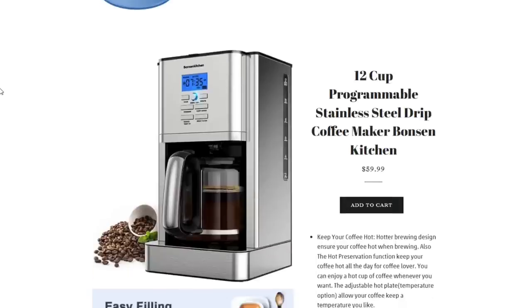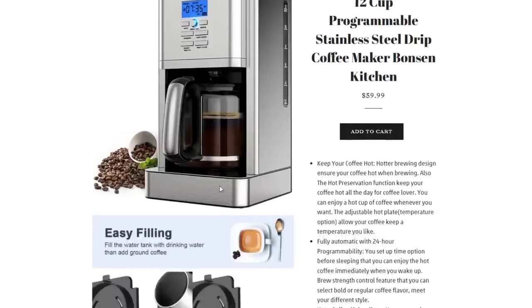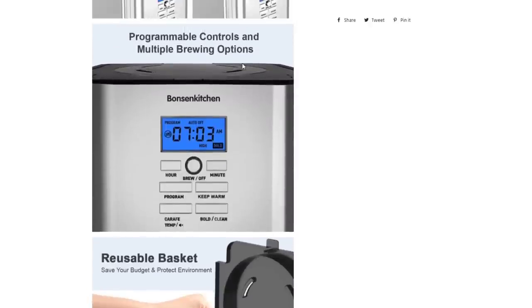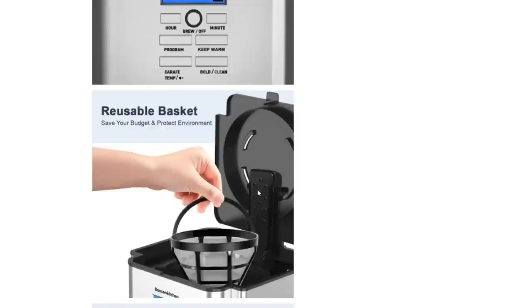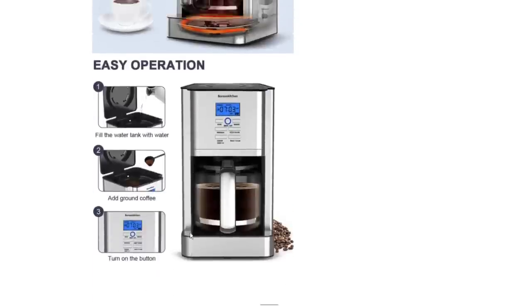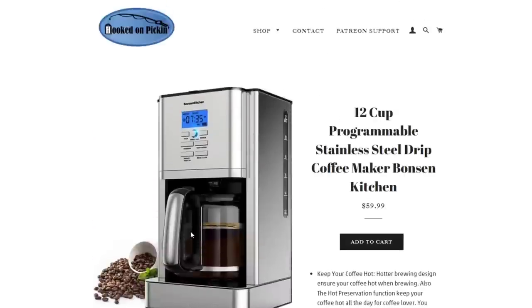The 12-cup programmable stainless steel drip coffee maker is Bronson brand — $60 for this. It does tea, keeps your coffee hot, easy filling, programmable controls, multi-brewing options, reusable basket, keeps it warm up to 4 hours, easy operation. This reminds me a lot of the Cuisinart I have and it looks like it does just as good.